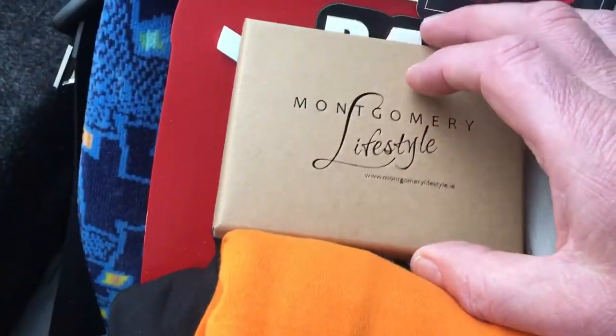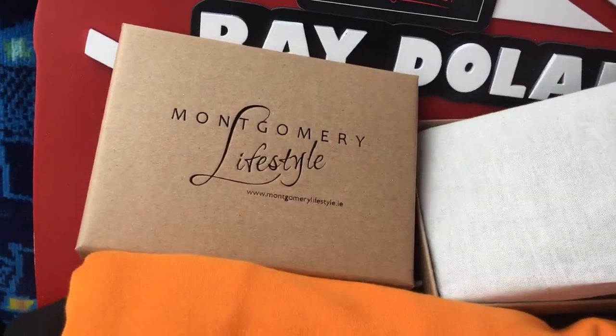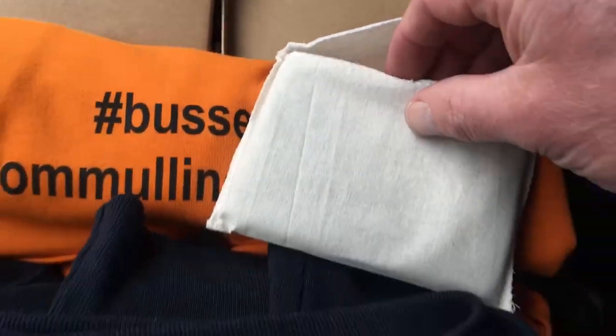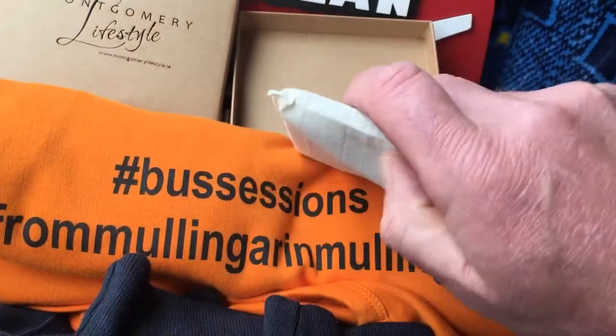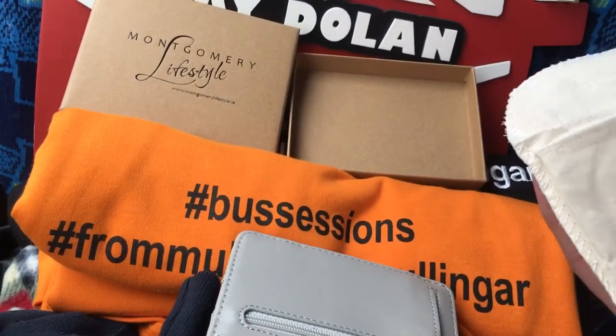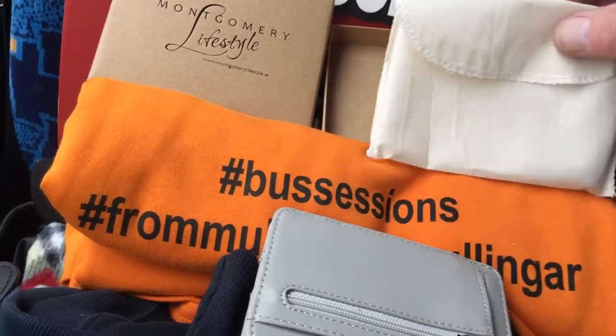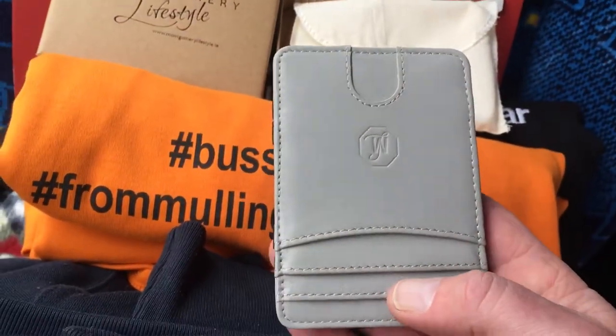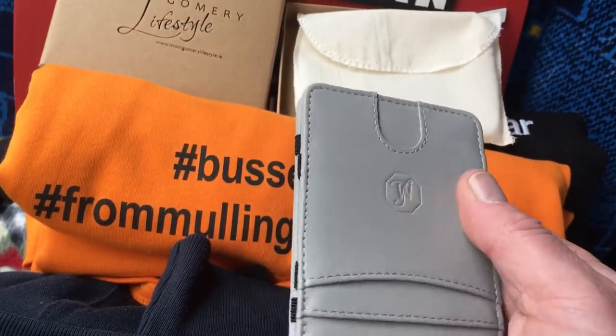Let's do a little video and show off this beautiful wallet made here in Mullingar with Montgomery Lifestyle. It's wrapped in this magnificent material — you could use that for something else as well. And here is the wallet — Barnbred and Reardon, Mullingar — beautiful material.